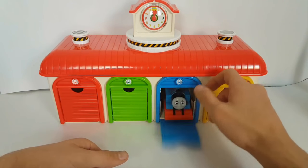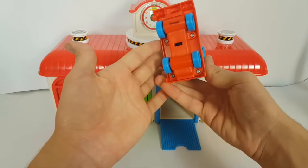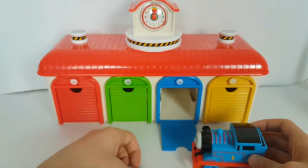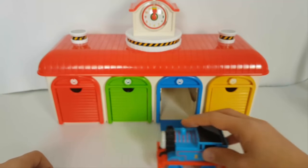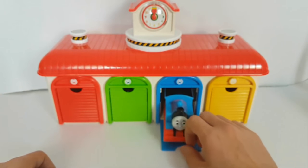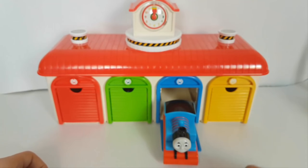What do we have there? We have a Thomas train — a plastic Thomas train. You see its name here. This is a blue train, a blue Thomas train. Okay, it can wait here. Let's open something else.